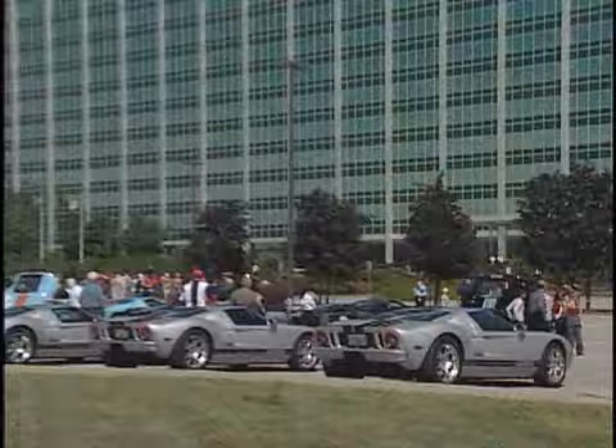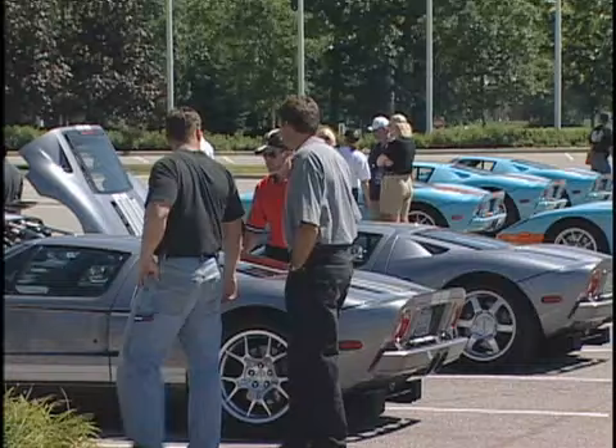Another Ford-sponsored event involved a photo shoot of more than 80 GTs at the Ford World Headquarters in Dearborn, Michigan. With cars arranged by color and Ford employees taking a break to witness the spectacle, it was easily the largest gathering of Ford GTs to date.